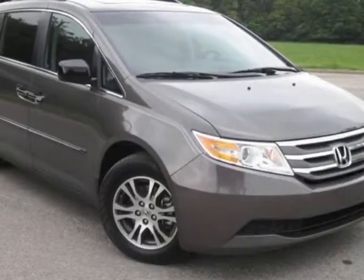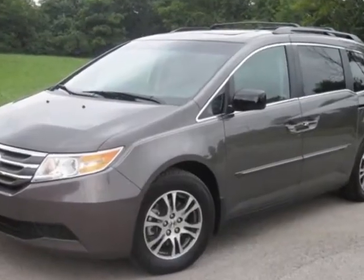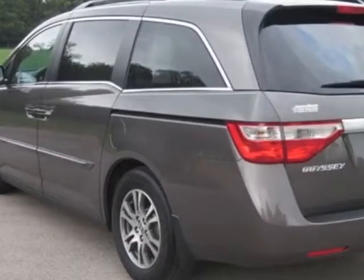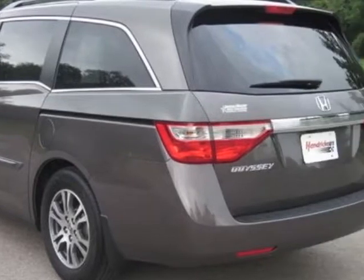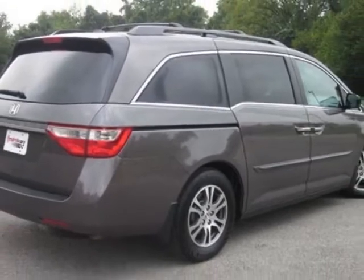Take a look at the certified pre-owned 2011 Honda Odyssey. Carfax has certified this Odyssey as having one owner. This Odyssey has just under 35,500 miles. For your protection, a warranty is available for this vehicle.